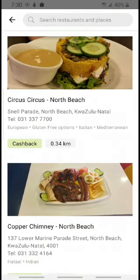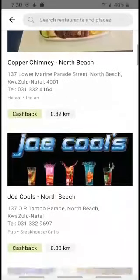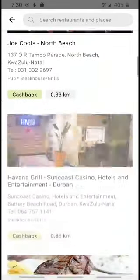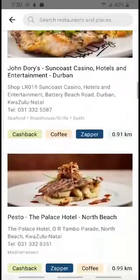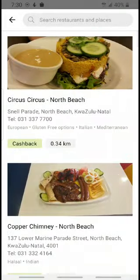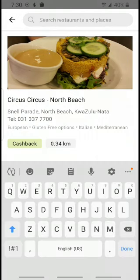Because you have your location on, it will automatically bring up all the restaurants that are within your area. And if you don't find the restaurant that you'd like to go to, you can just search for it at the top. I'm just going to use Circus Circus North Beach for an example.